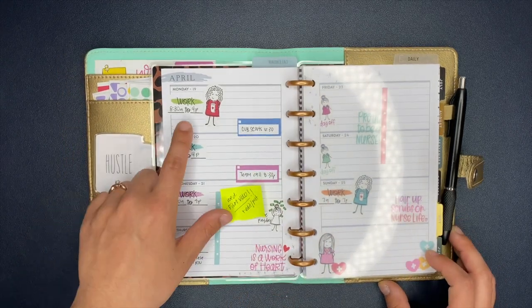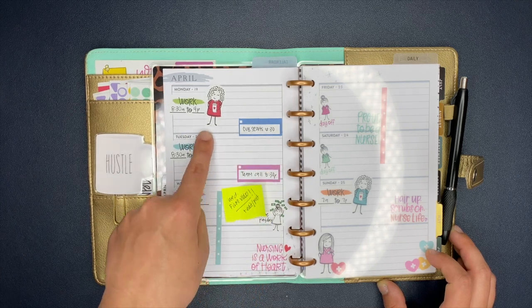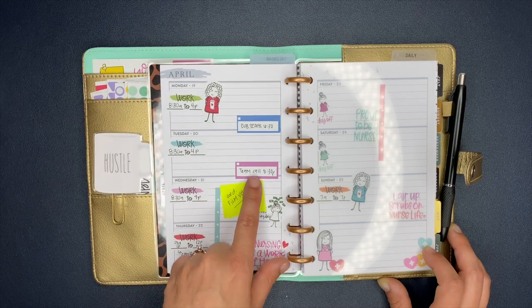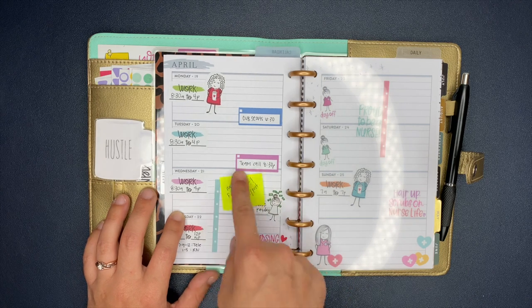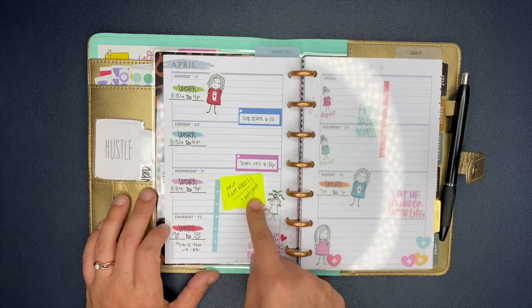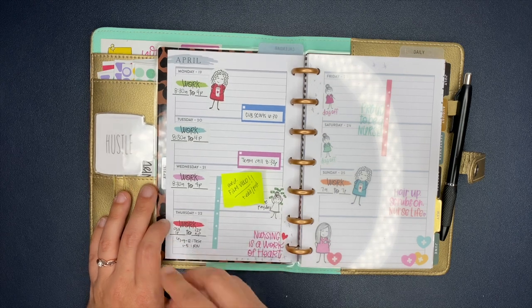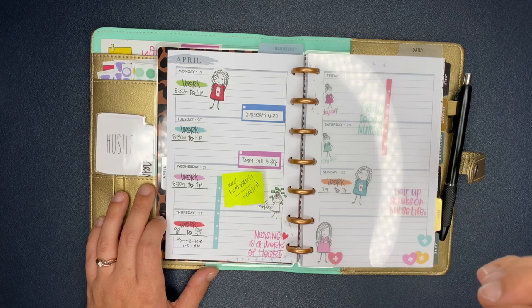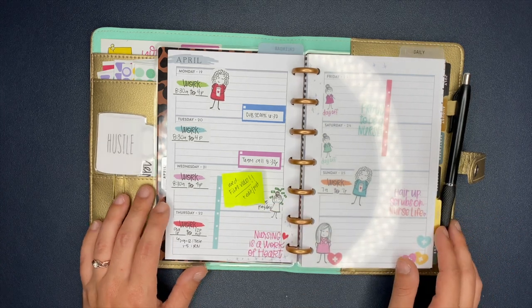I have my work schedule, my son's Cub Scout meetings on Monday, a team call on Tuesday, work, and then I need to film a video on Wednesday. It's not going to be a ton of things - it's going to be the most important things that we need to get done that day.